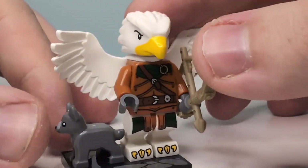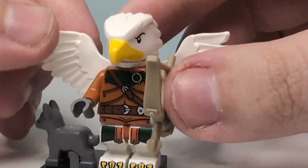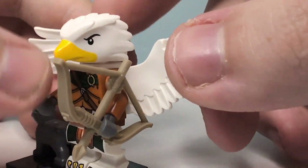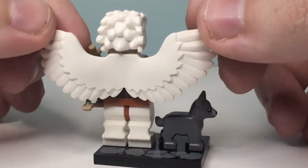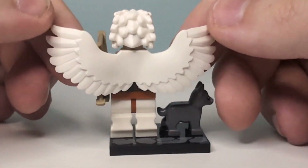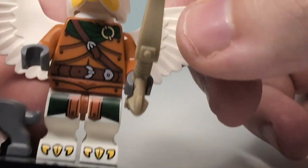Birdman! You can see the head is like an eagle style with the yellow beak. I think the menacing eyes are like, grr, I'm going to shoot you with my bow. He's got this nice wing mould piece here, which does look really, really nice. I do love it. You can see his outfit here.